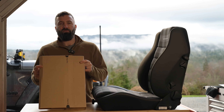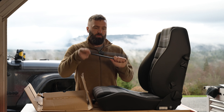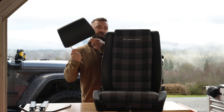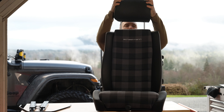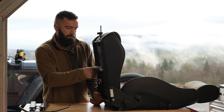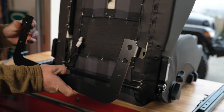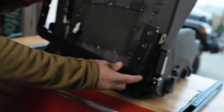This is the box that your Shieldman seats will show up in. Supplied with the seats is a Shieldman towel, headrest, U-shaped seat belt anchor. We'll get the seat out and show you how to put the sliders on and how to transfer the components over to the new seats.